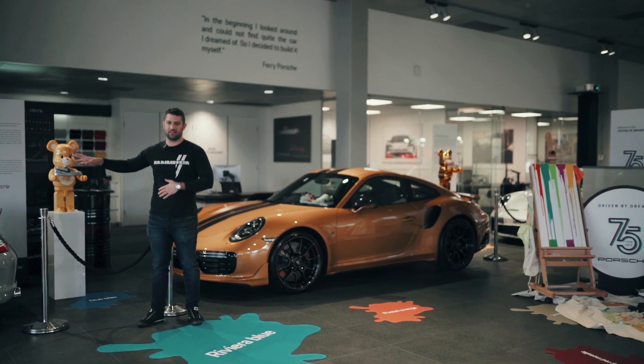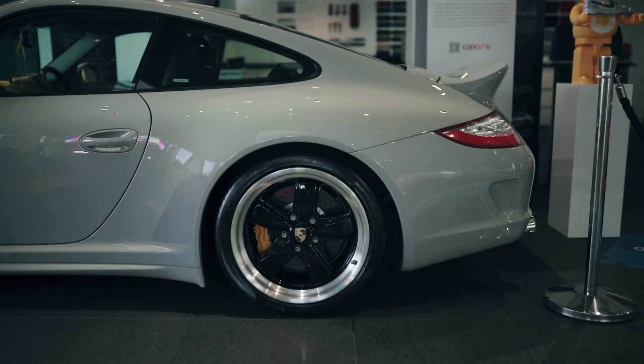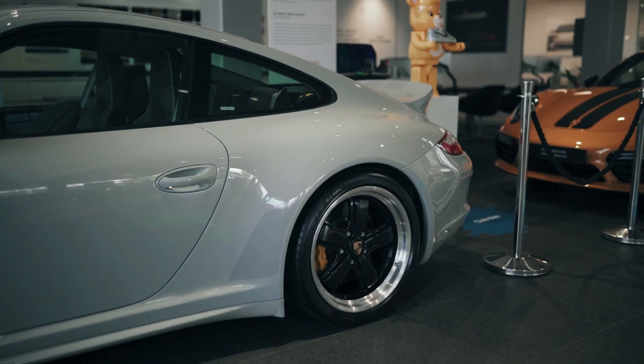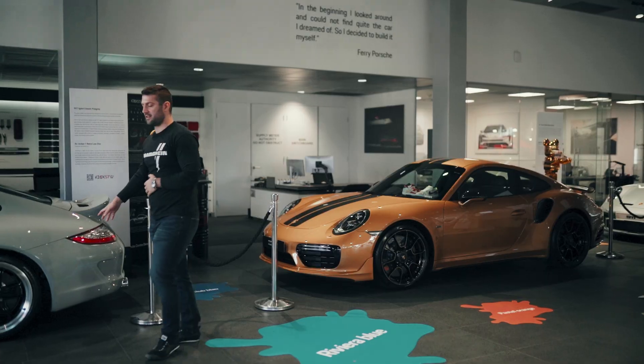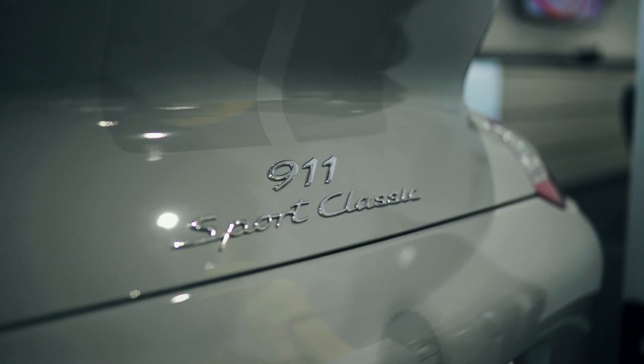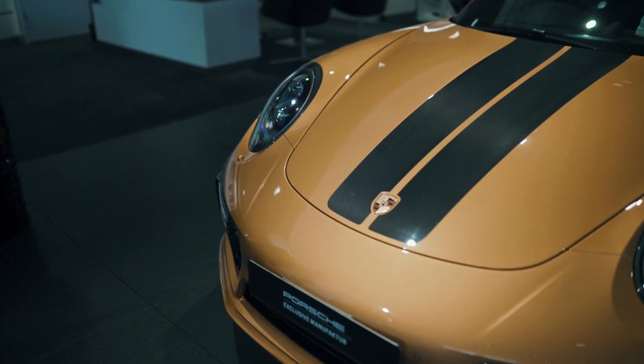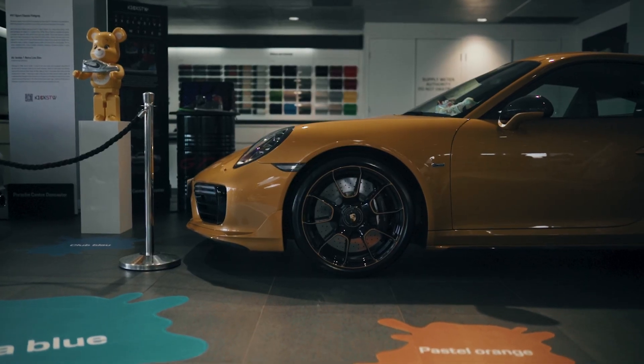997 Sport Classic — one of 250 in the world. Unique interior, the ducktail of course, and the rear looks really, really awesome. Quite a rare car to see in Australia, manual of course. To the left of me, the Turbo Exclusive Series — only 500 in the world. God knows what these are going for now.